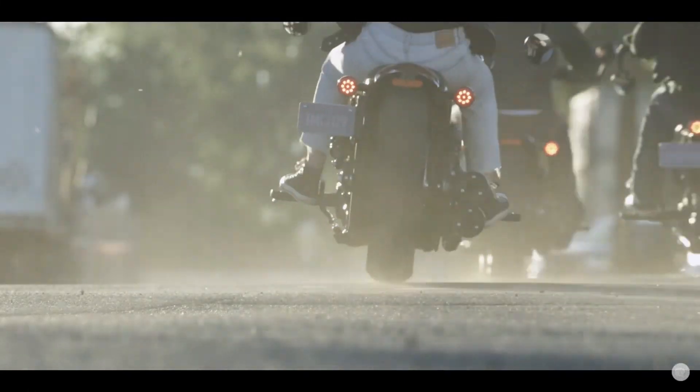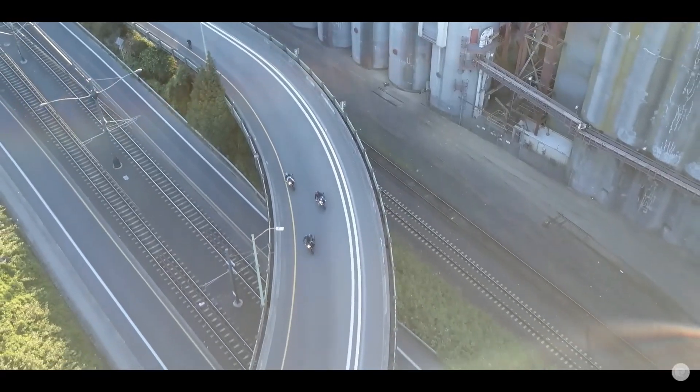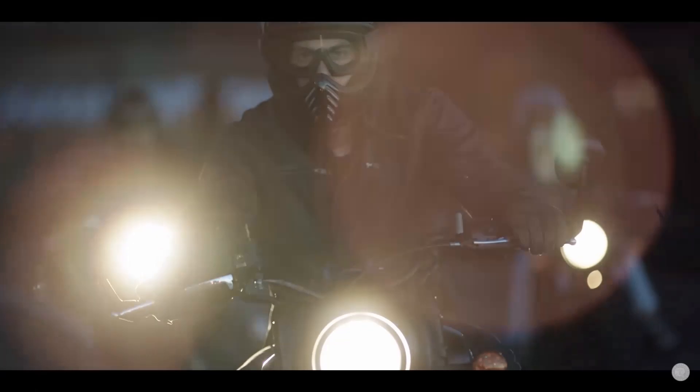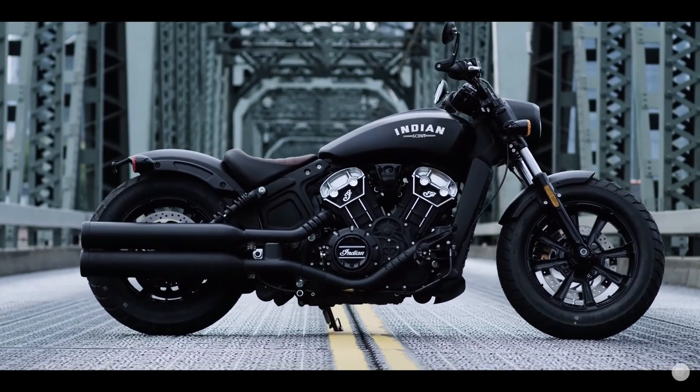On another note, the Indian Scout bobber only has two inches of rear suspension travel. The other bikes have 3.1 to 3.7 inches of rear suspension travel. If I got the Indian, I'd definitely be doing a suspension upgrade right away, as pavement condition in many parts of the U.S. isn't too great these days.